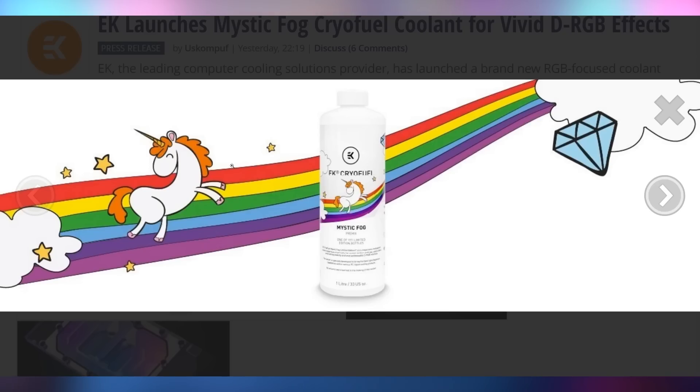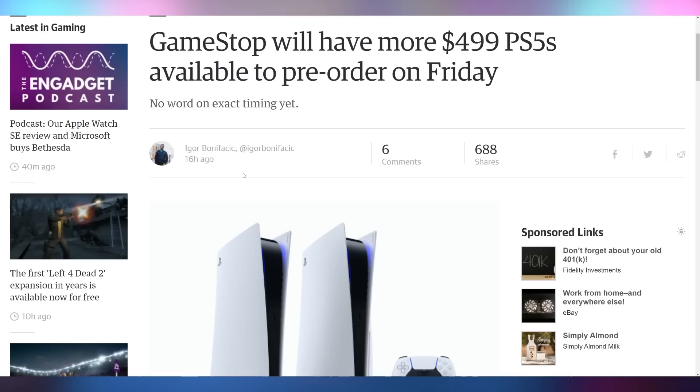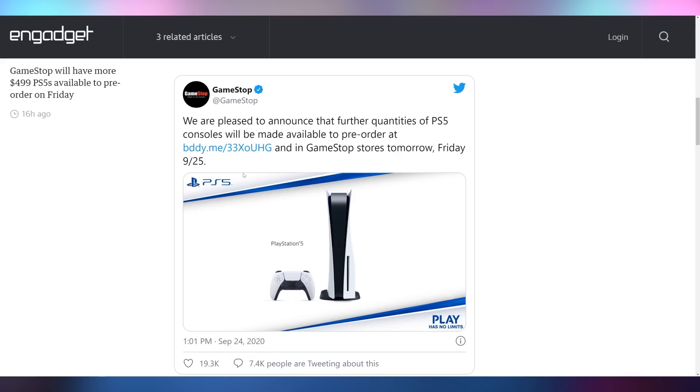EK announced yesterday that they have a new coolant called Mystic Fog, which is supposed to give you more vivid RGB effects — as you can see by the unicorn right there. This reminds me of the ultimate RGB build we did three or four years ago with my wife where she did the voice of a pooping rainbow unicorn. It's kind of just a more opaque coolant that gives you good RGB reflection. And you can reflect on whether or not you should pick one up, because GameStop is going to have more pre-orders of the $500 PS5 today.